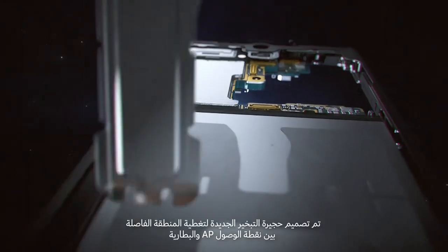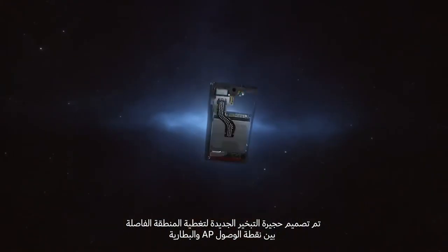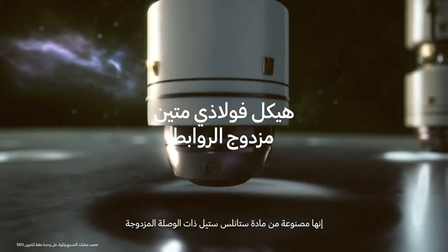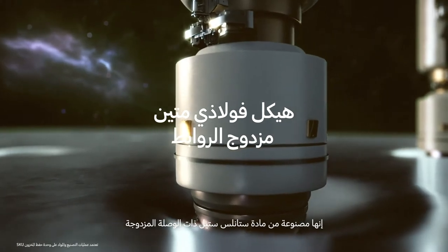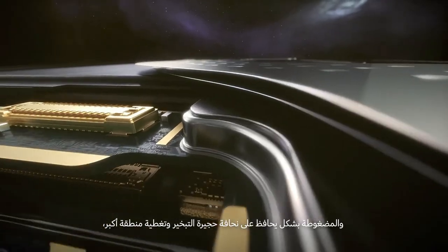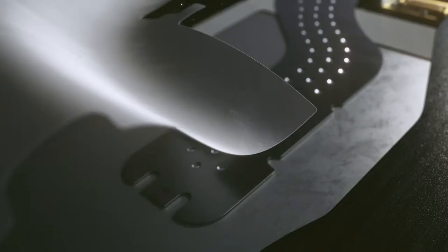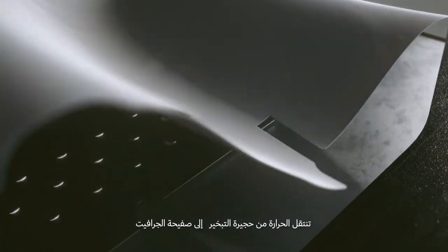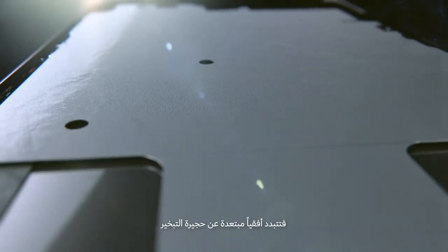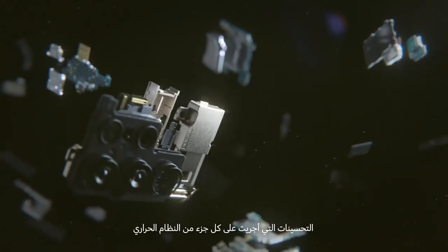The new vapor chamber is designed to cover the area from the AP to the battery, enabling a more efficient heat transfer. It's made of a new double-bonded stainless steel that's pressed in a way that allows the VC to stay thin and cover more area while also being more durable under pressure. From the vapor chamber, the heat moves to the graphite spreading sheet, which diffuses heat horizontally away from the vapor chamber.